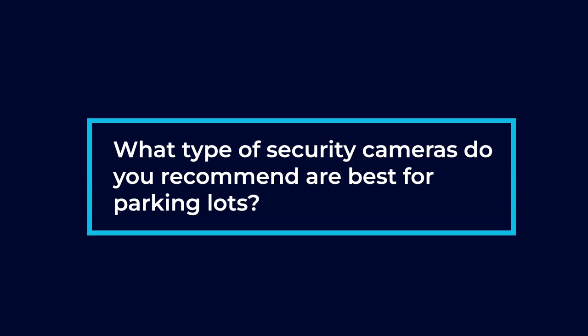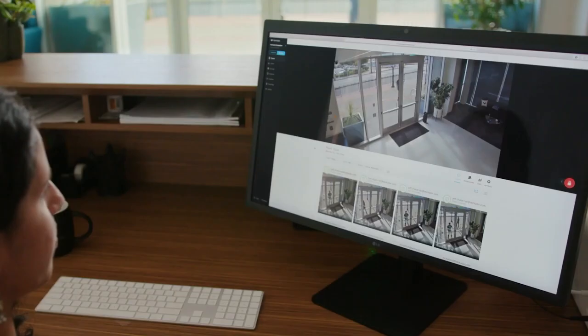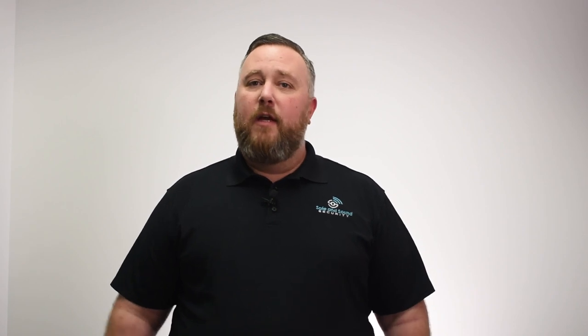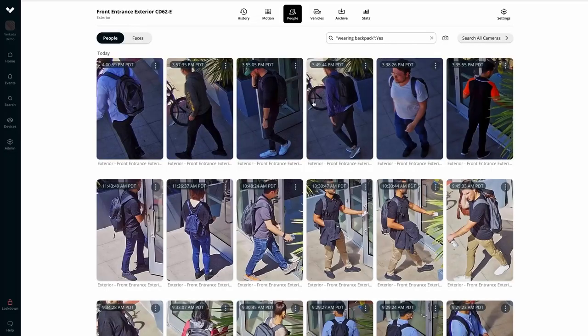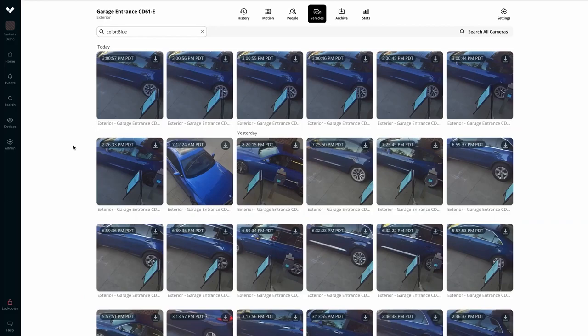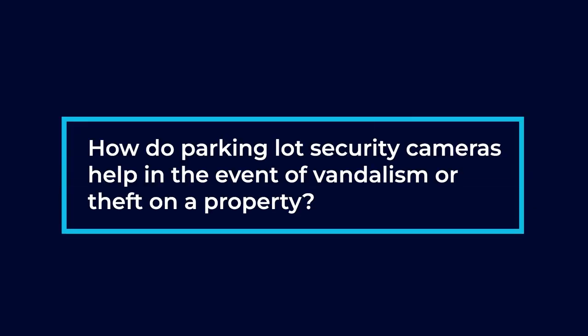What types of security cameras do you recommend are best for parking lots? I would say definitely cameras with analytics. It's highly unlikely that you're going to have a guard or somebody that works for the company sitting there watching the cameras 24 hours a day. Analytics allow us to really refine the search on cameras because they know the difference between a person and a vehicle. We can set up alerts for line crossing, intrusion detection, and lots of different analytics features that alert us during an actual event.